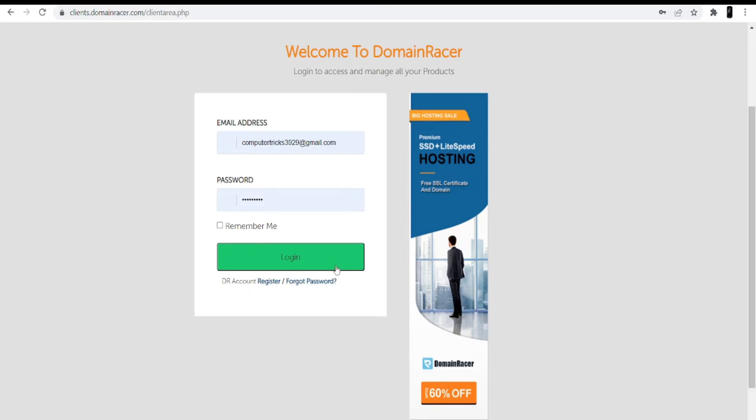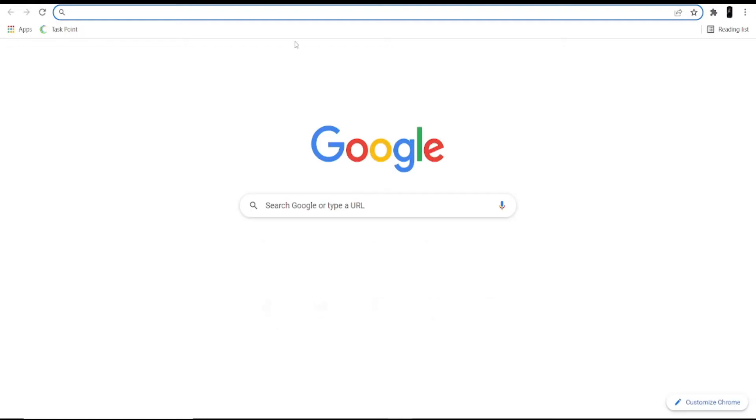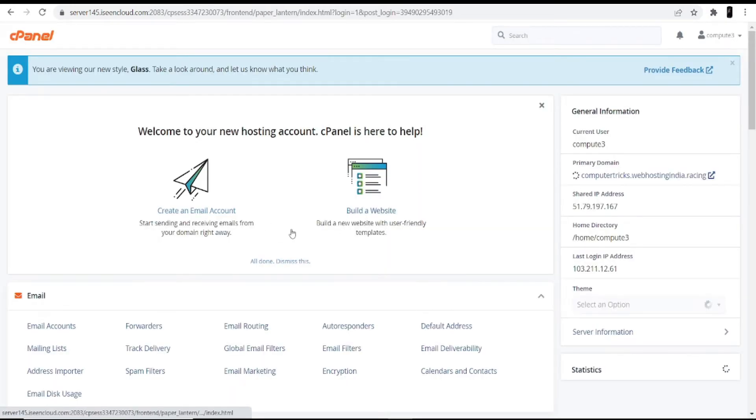Once you log into your account, you will see the services and products you have from them. You can see your active products and services. Once you click on Shared Hosting and Domain, you will get the cPanel login credentials and the link. Go directly to the cPanel, enter the ID and password, and click the Login option.